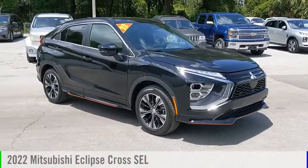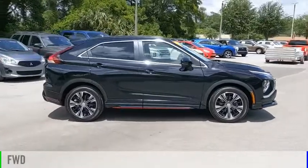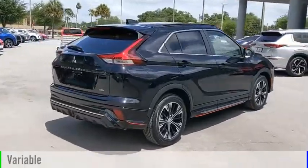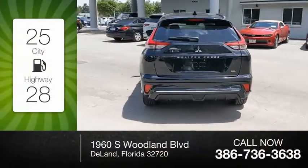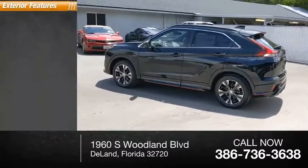Make a great choice today with the 2022 Eclipse Cross. This vehicle is powered by a front-wheel drive four-cylinder 1.5-liter engine and comes with a continuously variable transmission. Great fuel efficiency saves you money by requiring fewer trips to the gas station. This vehicle has less than 100 miles.